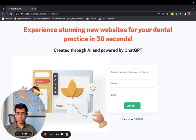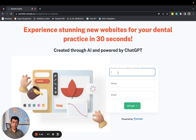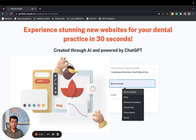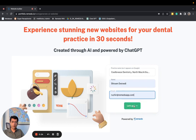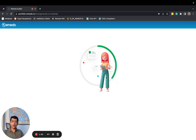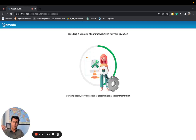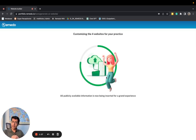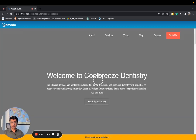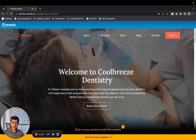Let me show you a quick demo. I'm going to type the name of a practice as it appears on Google. As we speak, tailored content is being generated through ChatGPT, pulling information that's already out there online about that practice. The website will contain the keywords that that practice is already targeting, as well as those that its competitors are targeting. This means better SEO for that practice in that location.